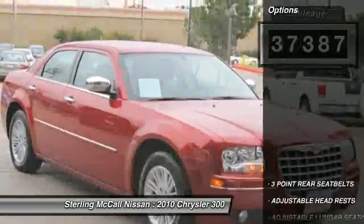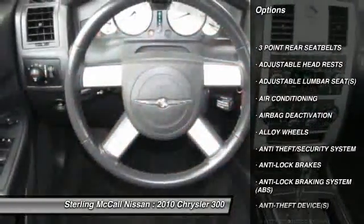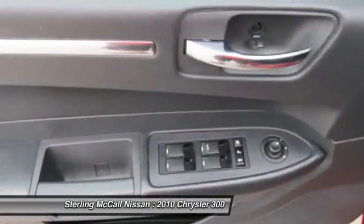Fully inspected by certified Nissan technicians and ready for delivery. Please call us with any questions or to make a deal on this nice vehicle. Call now to buy now with confidence.